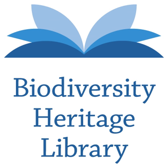Additional founding members include: Missouri Botanical Garden, St. Louis, Missouri; Natural History Museum, London, England; The New York Botanical Garden, Bronx, New York; Royal Botanic Gardens, Kew, Richmond, United Kingdom; and the Smithsonian Institution.